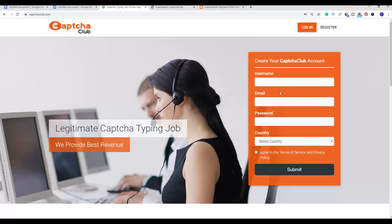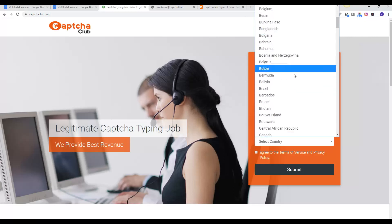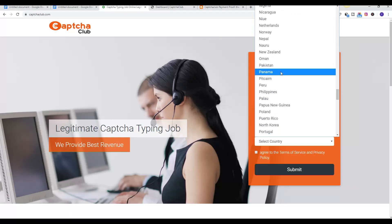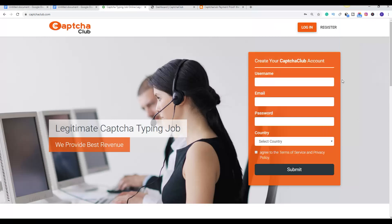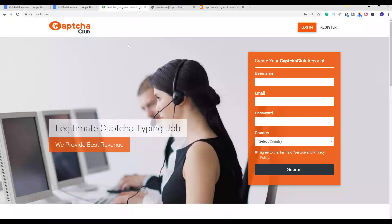The exact website you are going to be making money with is called Capture Club. Capture Club is a simple website where you can make money by filling in simple captchas. I'm going to show you guys my account and step by step how you can do this. Once you come to this website, all you have to do is input your username, email address, and password, then choose your country. This works worldwide — whether you are in Africa, Asia, or America. There's also a blog here with proofs of people that have made money with this method.